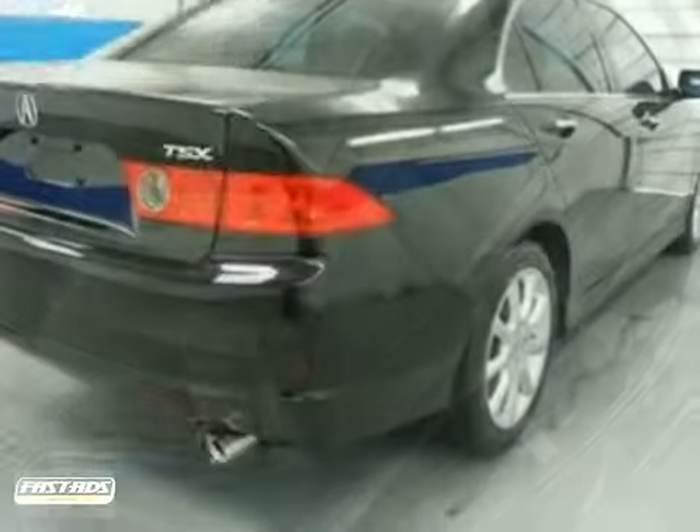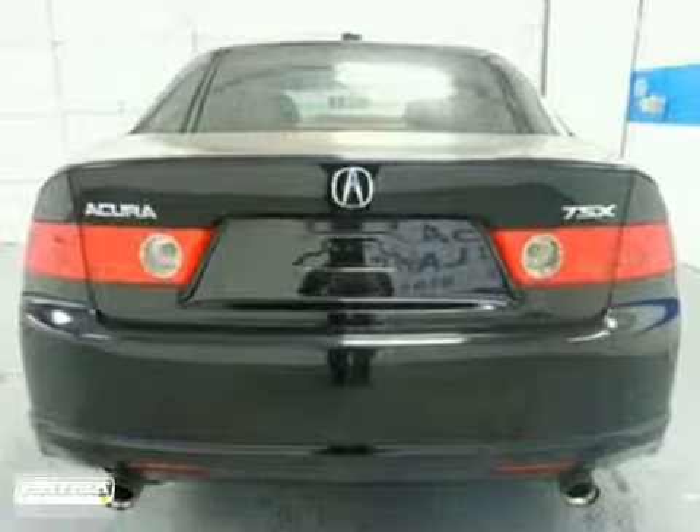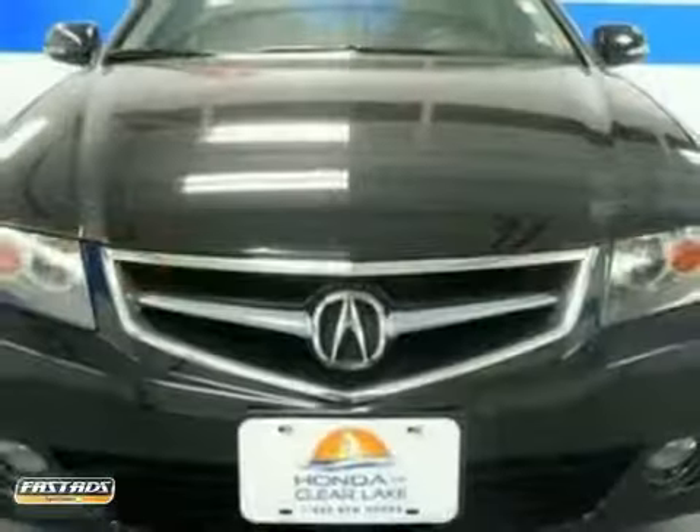With power sunroof, CD player and air conditioning, it's bound to sell fast. The leather seats and power windows, locks and mirrors only make it more attractive.